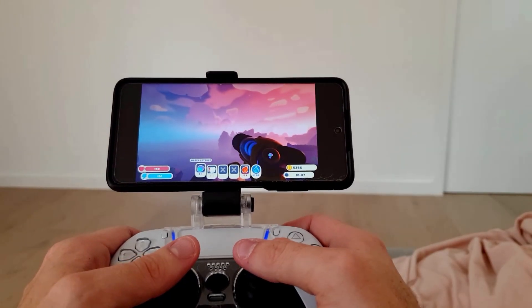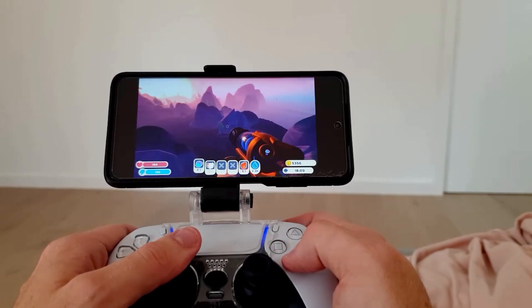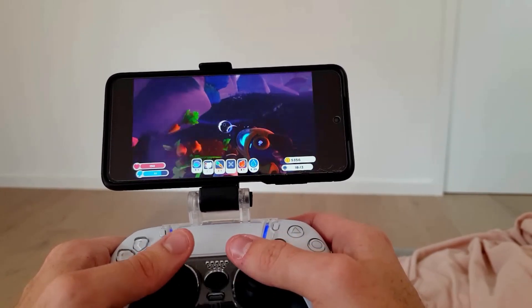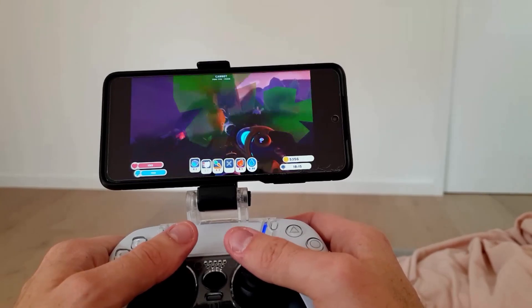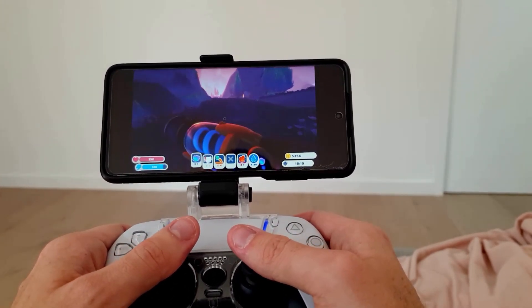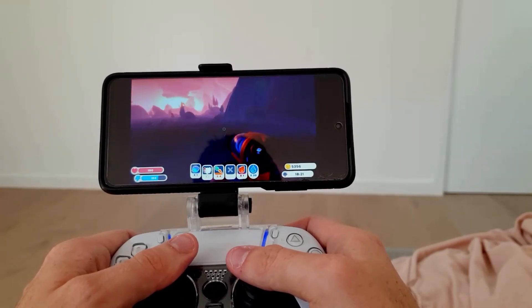This system allows you to take advantage of the horsepower that you have with your PC currently existing within your own home, but allows you to play anywhere. It takes advantage of the power of your PC and mirrors the experience to your device. Because of this newfound freedom of being able to play wherever I want, I've gone ahead and put so many more hours into the games that I have on Steam.